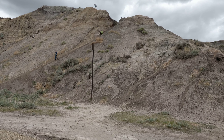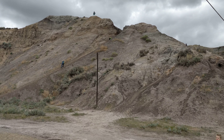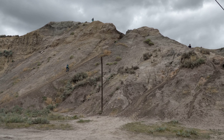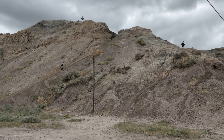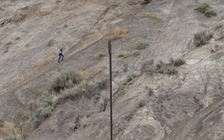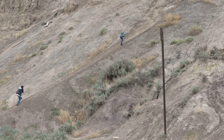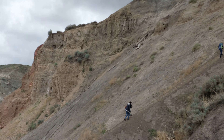A few adventurous people are climbing the mountains. Oh look at that girl — she's climbing and another one is following her. People are enjoying it, and we are enjoying watching them. If they return safely, we will give them a big thumbs up.